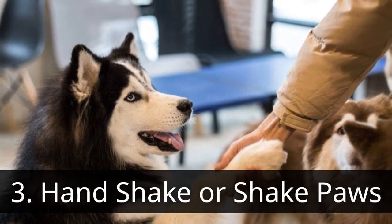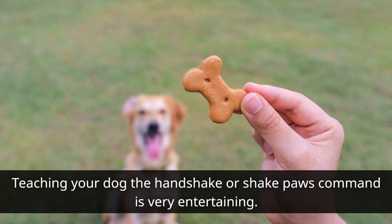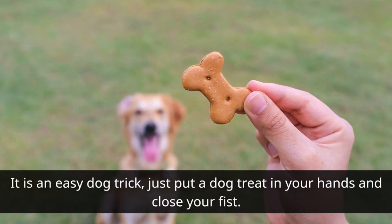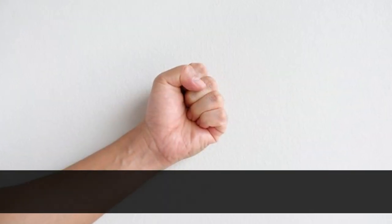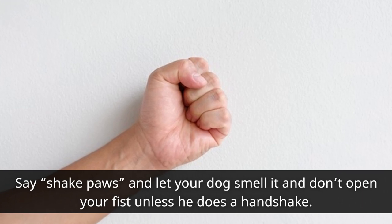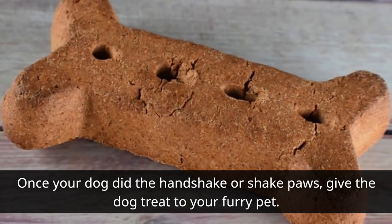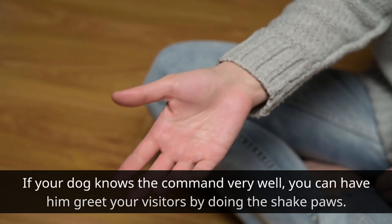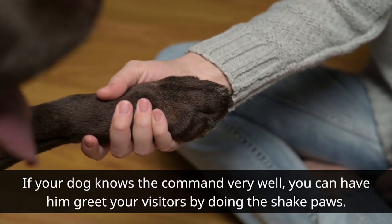Handshake or Shake: Teaching your dog the handshake or shake command is very entertaining. It is an easy dog trick — just put a dog treat in your hand and close your fist. Say 'shake' and let your dog smell it, and don't open your fist unless he does a handshake. Once your dog performs the handshake, give the dog treat to your furry pet. If your dog knows the command very well, you can have him greet your visitors by doing the shake.